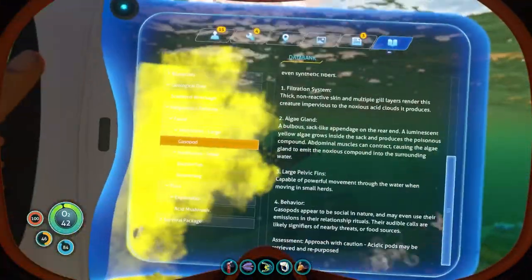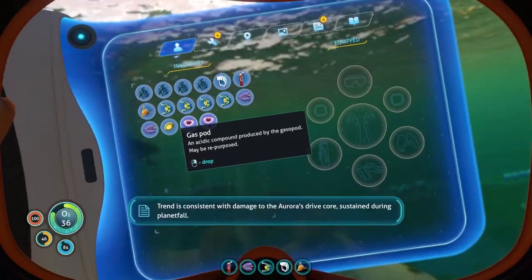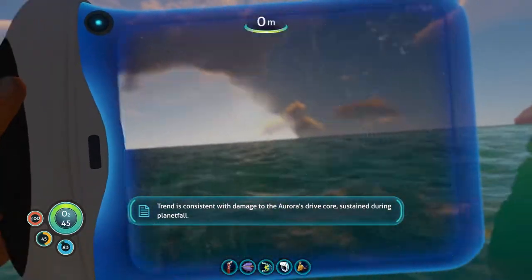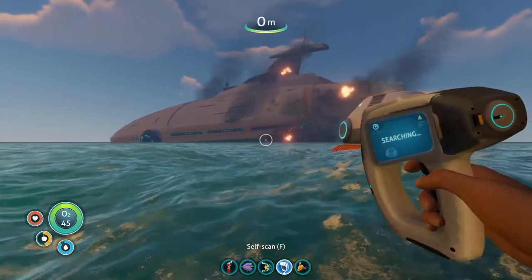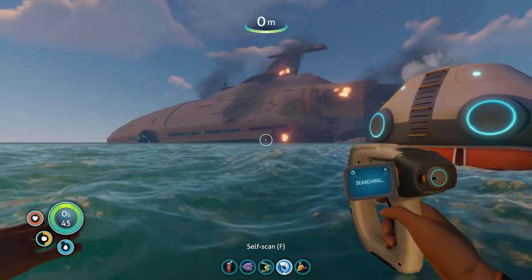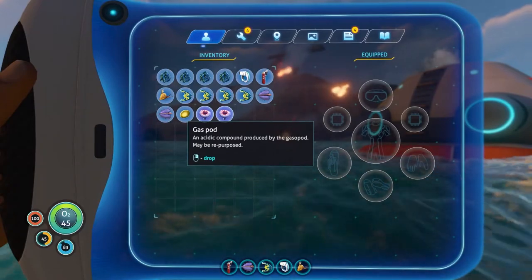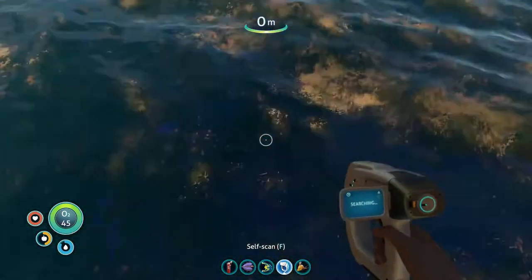We picked up a gas pod there. Detecting increased local radiation levels - trend is consistent with damage to the Aurora's drive core sustained during planet fall. So we don't want to go near the Aurora just yet. The acidic compound produced by the gasopod may be repurposed, so you want to hang on to these things just in case.